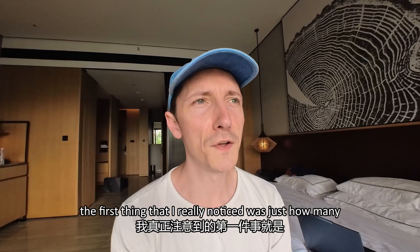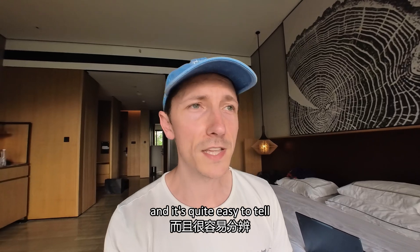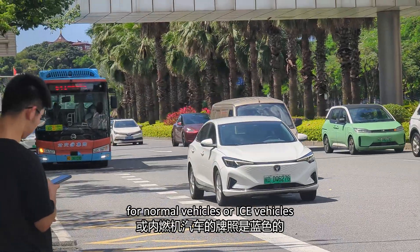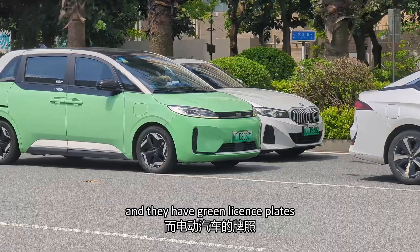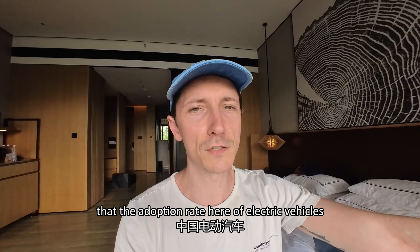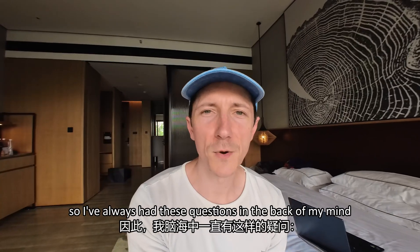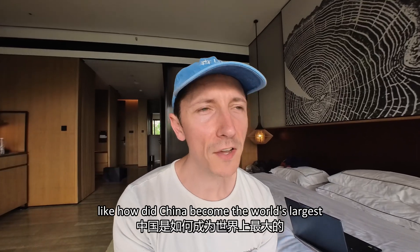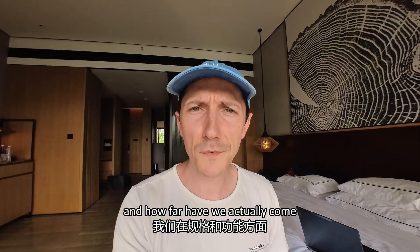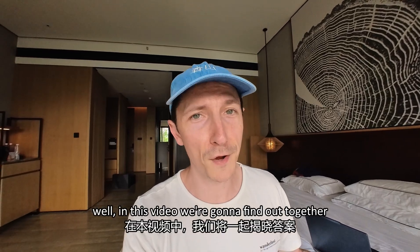Ever since I came to China, the first thing I really noticed was just how many electric vehicles are on the road here. It's quite easy to tell because they have blue license plates for normal ICE vehicles and green license plates for electric vehicles. So it's quite evident that the adoption rate of electric vehicles in China is staggeringly high. I've always had questions like: how did China become the world's largest manufacturer of electric vehicles, and how far have we actually come in terms of specs and features? Well, in this video we're going to find out together.